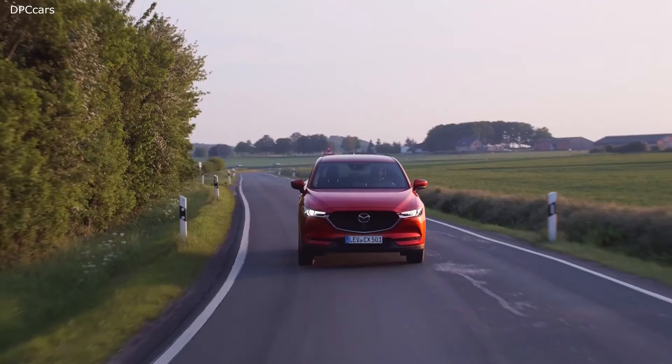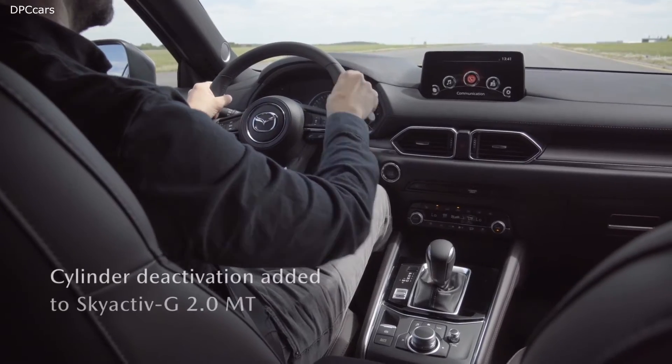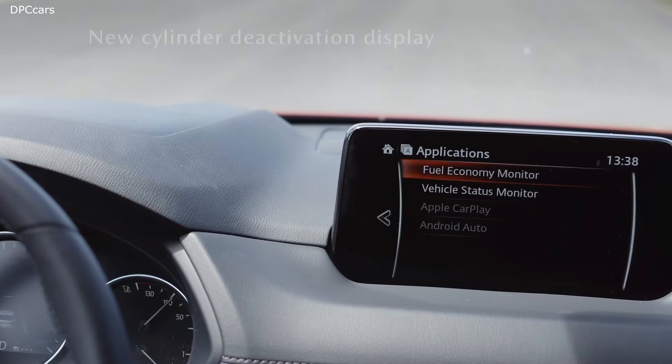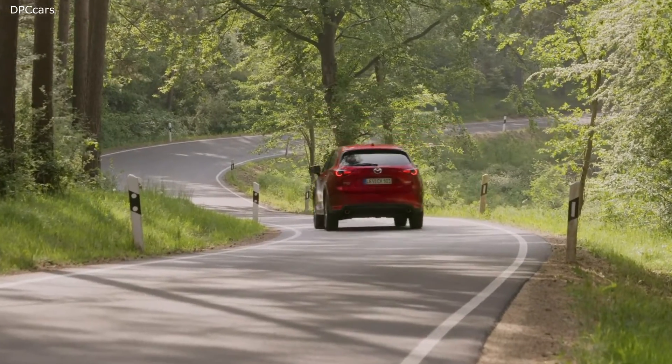Skyactiv is a name for an approach — an approach to innovate technologies. For example, we introduce cylinder deactivation technology on our gasoline engines. This allows us to further optimise fuel consumption without sacrificing vehicle performance.